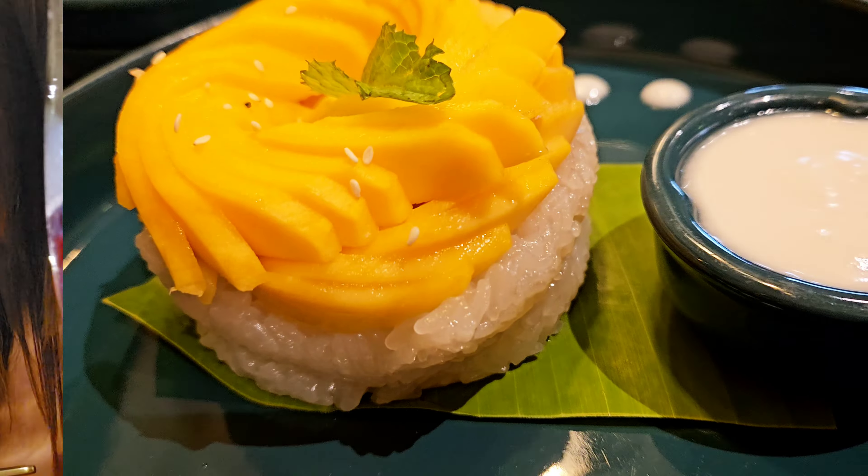To end the day on a sweeter note, we have the mango sticky rice here. It looks delicious, presented so well, and it tasted yummy. I would definitely recommend the mango sticky rice and the dimsums from here — absolutely amazing.